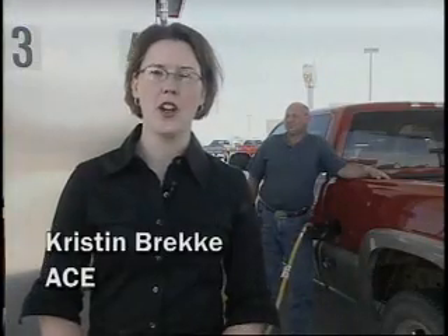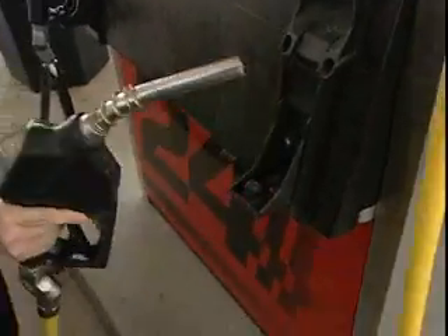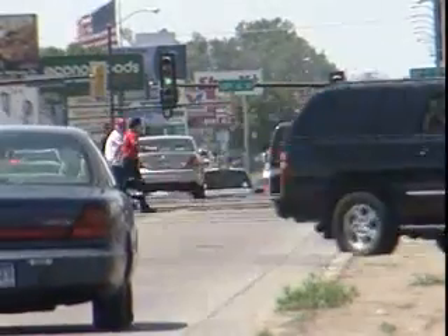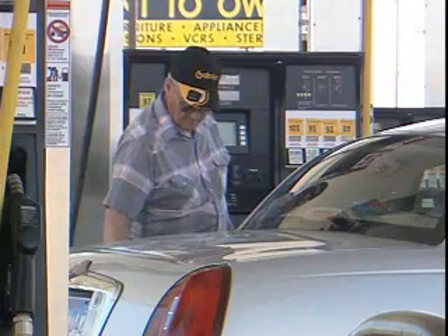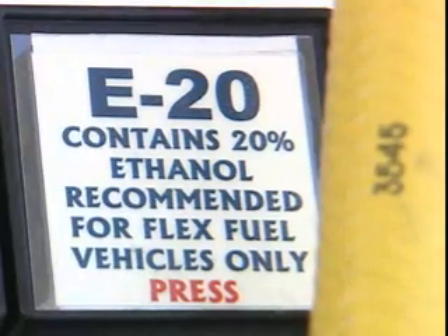With oil prices continuing to set record highs, ethanol is attracting a lot of attention as a homegrown alternative to gasoline. Much of that attention has been focused on E85, the alternative fuel that is 85 percent ethanol for use in flexible fuel vehicles. In addition, some gas stations are adding blender pumps that dispense various ethanol blends between 10 percent and 85 percent.